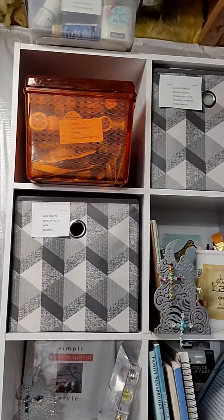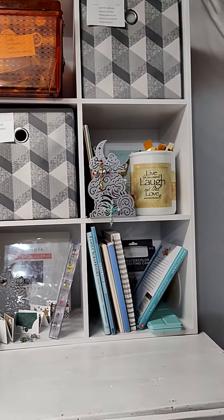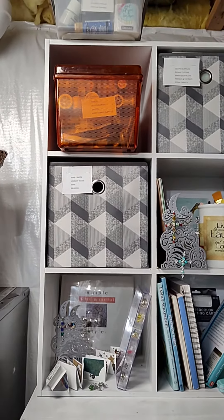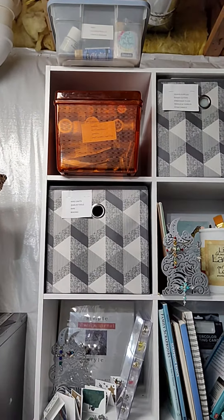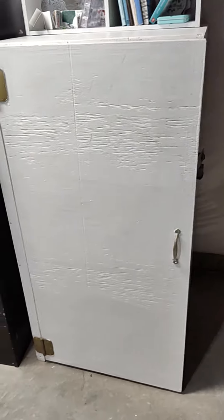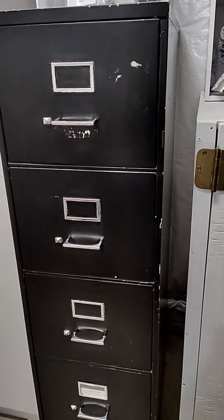I put together this box unit by myself — I'm so proud of myself. It said it would take one hour and I think I did it in a little less than an hour. So for my crafting supplies, I painted dad's ugly cabinet so it's a little bit cleaner looking.